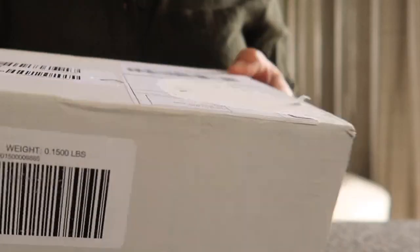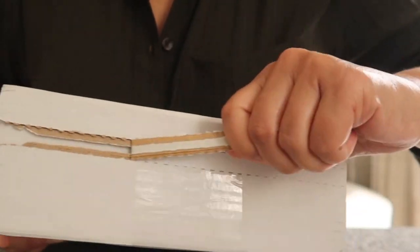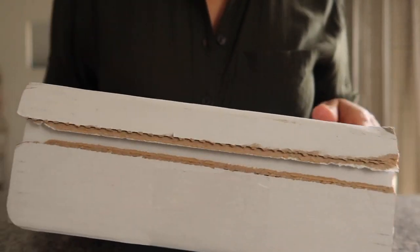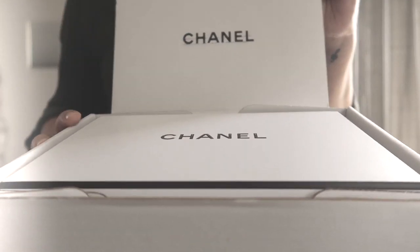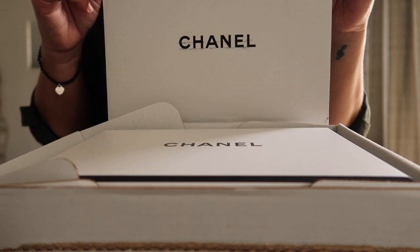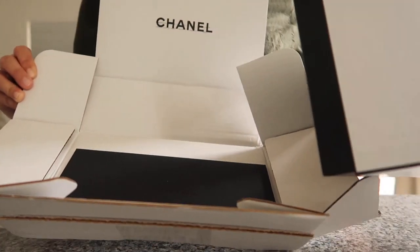The next thing I have is a little unboxing. I've never ordered from this brand before, and what caught my attention is that it was free shipping. Look how cute the box is — this is my first purchase ever, ever, ever.